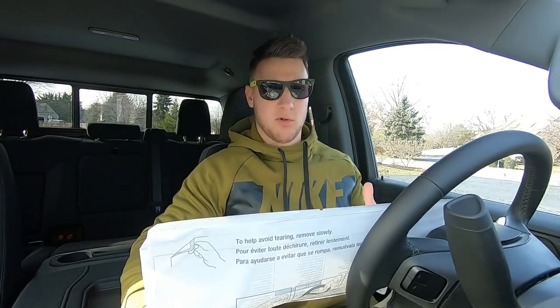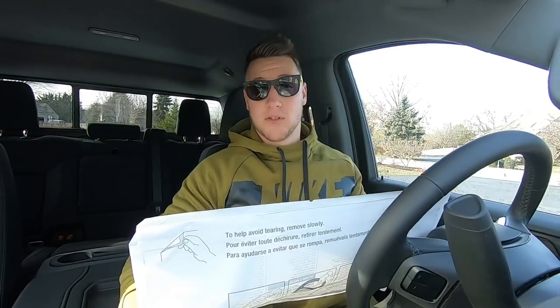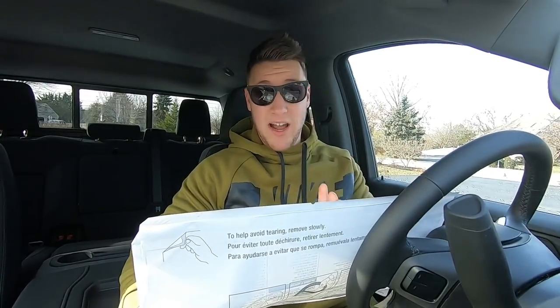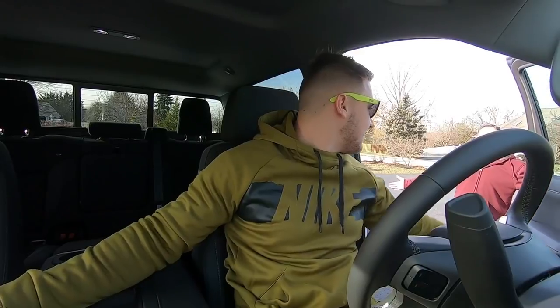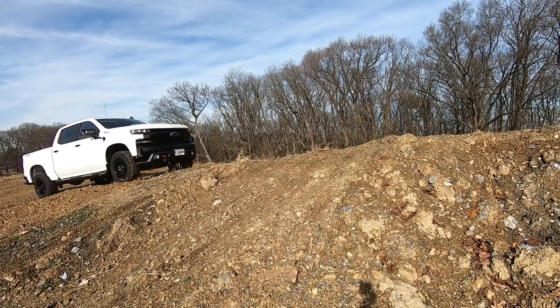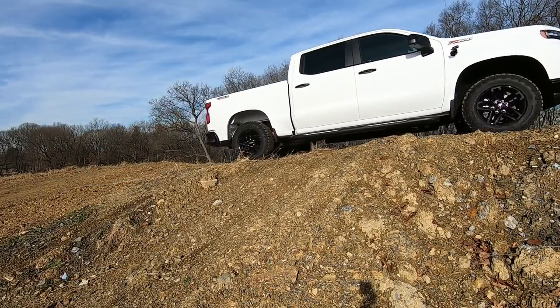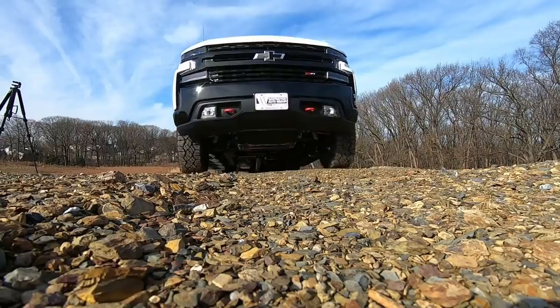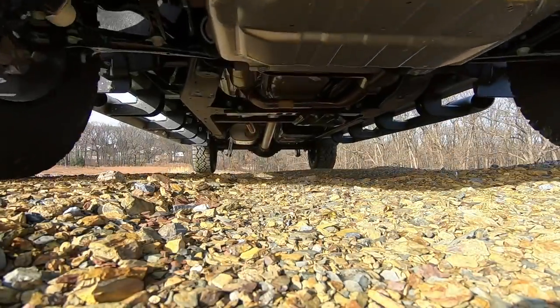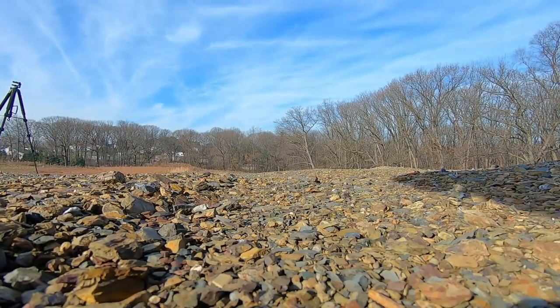A lot of people might hear 'two inches' and think that's nothing, but trust me — visually it makes a huge difference on the truck. We've also got the skid plate and the heavy-duty air cleaner, great if you're driving through dusty areas. Driver mode, StabiliTrak with trailer sway control, hill start assist, and OnStar services are all included.